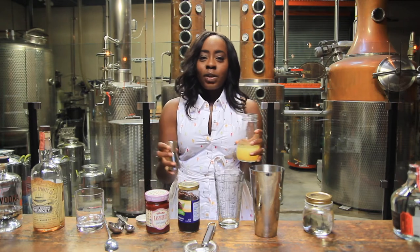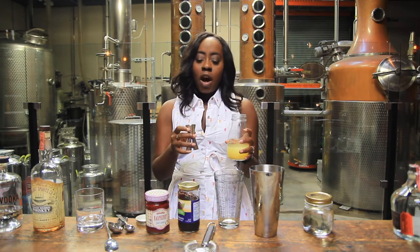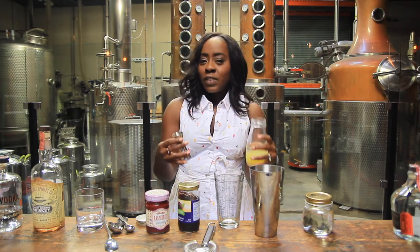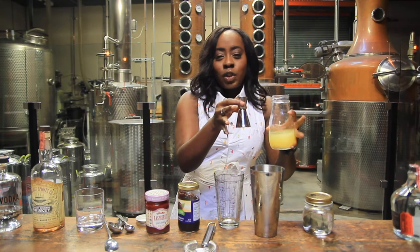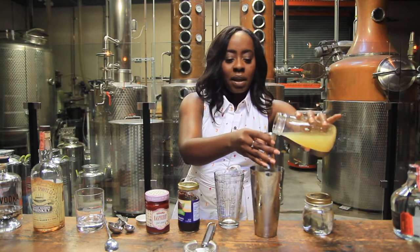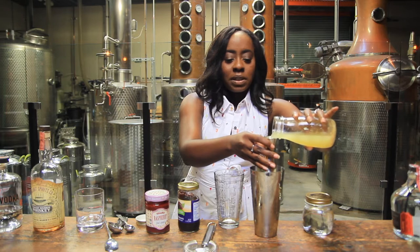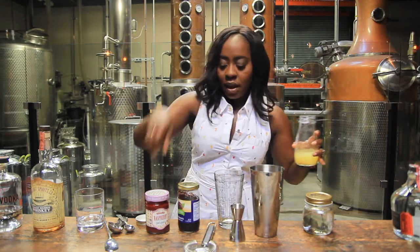Now we're going to add fresh-squeezed lemon juice. Lemon juice is really good with berries — think blueberry pie: lemon and blueberries are a great complement to each other. That's why lemon is featured in both cocktails. It just brightens things up and gives you a spark that really wakes up the palate. We're going to use three-quarters of an ounce of fresh-squeezed lemon juice.